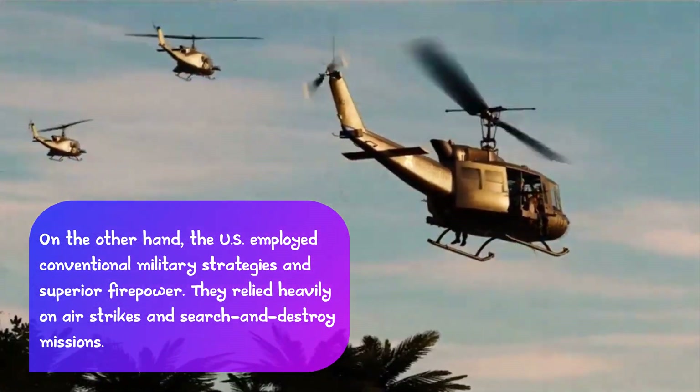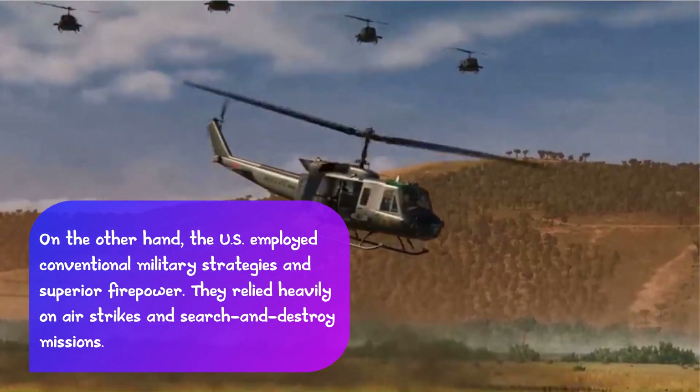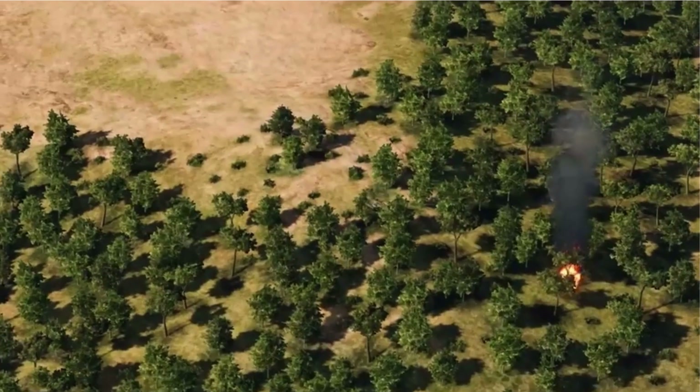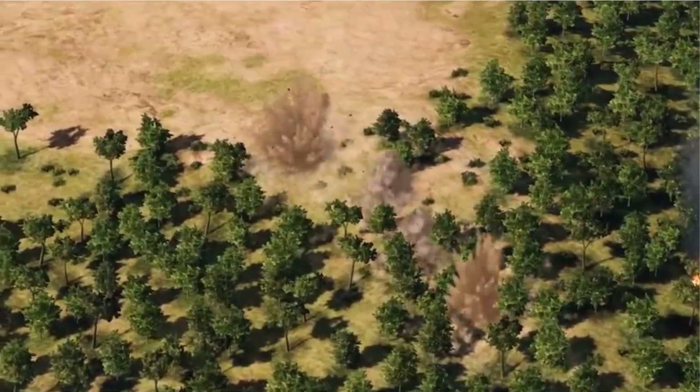They relied heavily on air strikes and search-and-destroy missions. These differing tactics contributed to the complexity and brutality of the war.